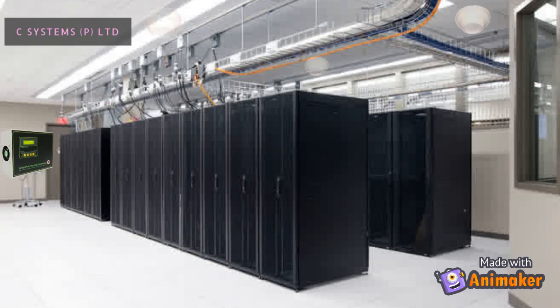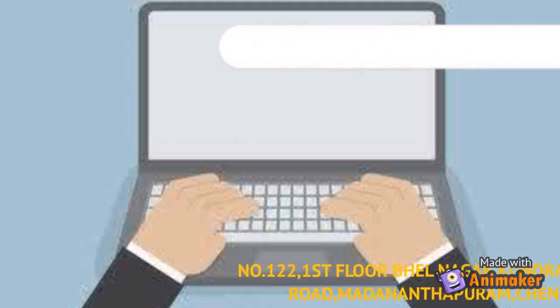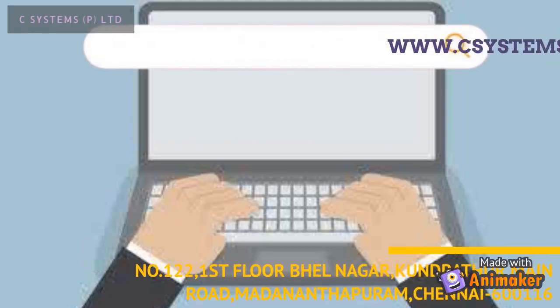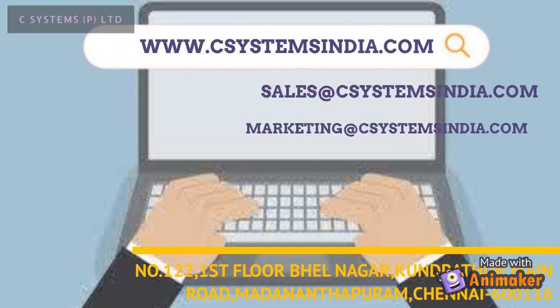Ultrasonic transducers are installed in all the voids. The ultrasound bursts are highly irritating to rodents and cause discomfort, which forces them to leave the premises. For more details, please visit www.csystemsindia.com/products or contact us via the email or address provided below.